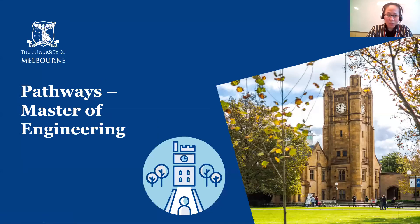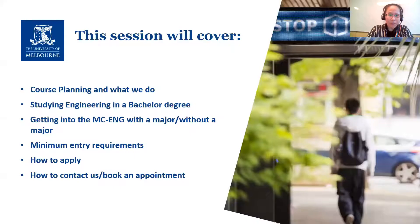As Sean said, today our main focus is looking at a pathway to get into the Master of Engineering, especially the mechanical and mechatronic specializations. In today's session we're going to cover a brief introduction of what we do, which bachelor degrees offer engineering as a major, what if the student is not in a bachelor degree that has an engineering major, the minimum entry requirements, how to apply, and how to contact us or book an appointment with a course advisor.